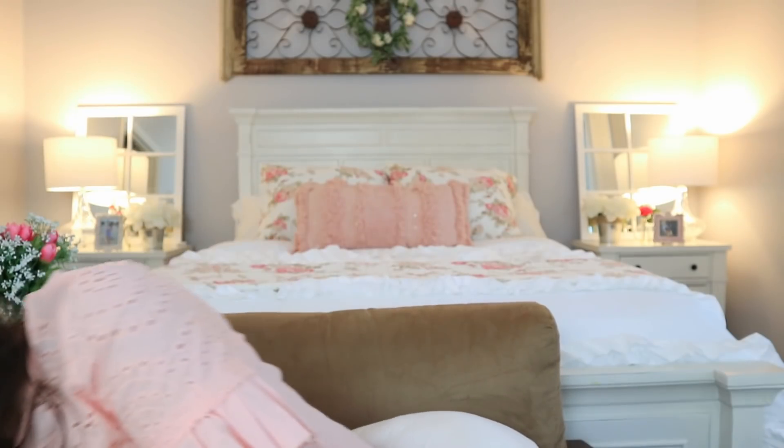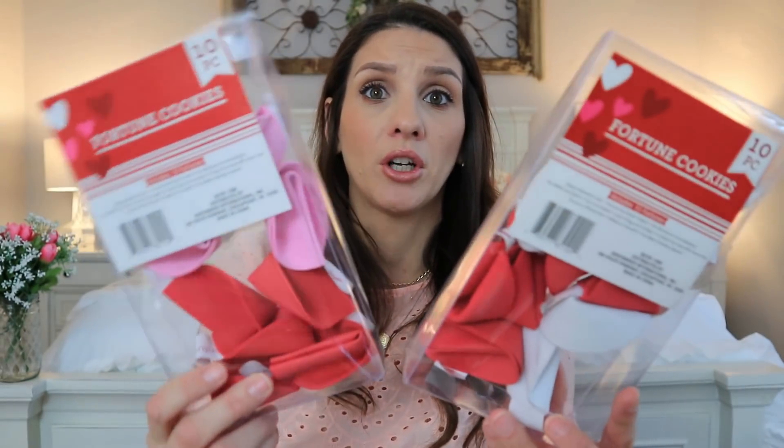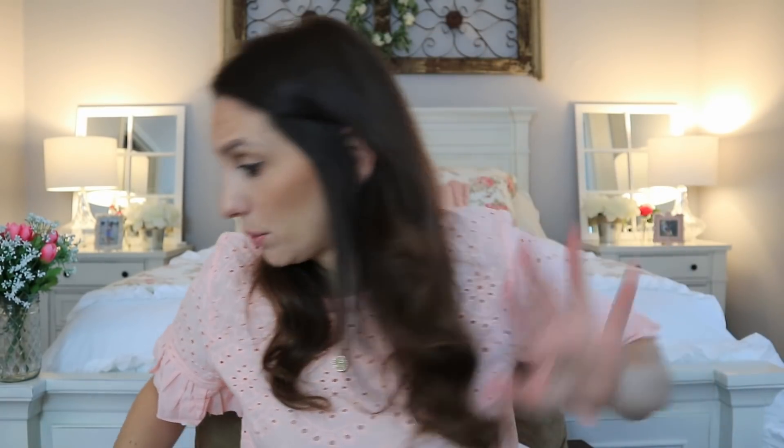Also recently new — something they've never done before in the past — a favorite of mine: they are custom fortune cookies. You can make your own fortune, slip it inside, and how cool is that? They packaged it up — one has a set of white, one has a set of pink, and both have a set of red. I loved that find; I was super shocked by it.